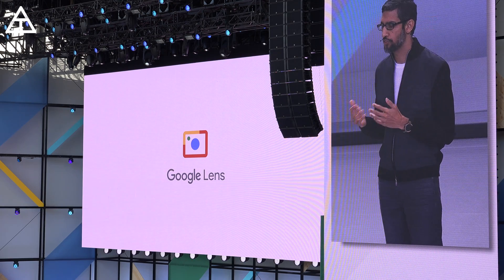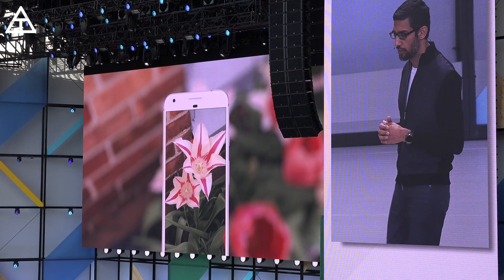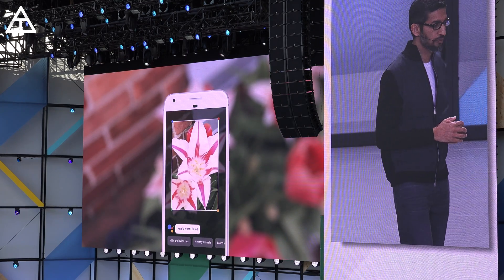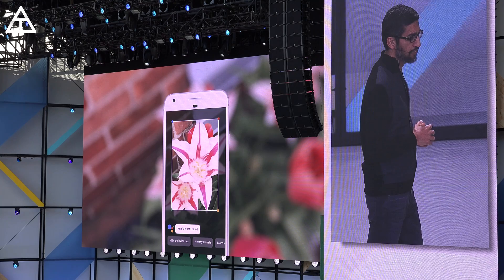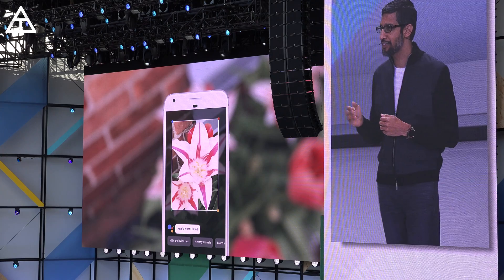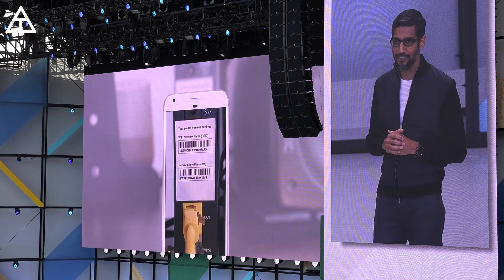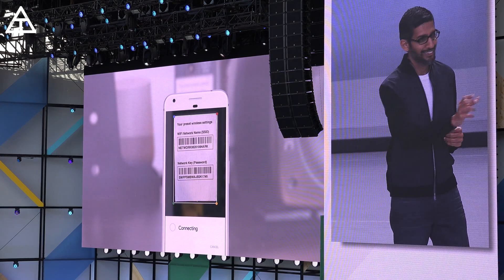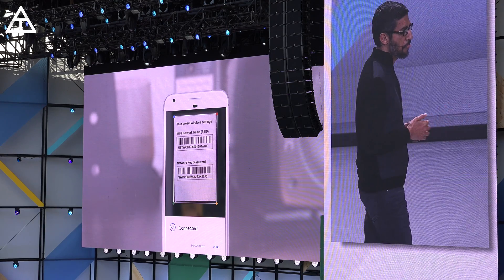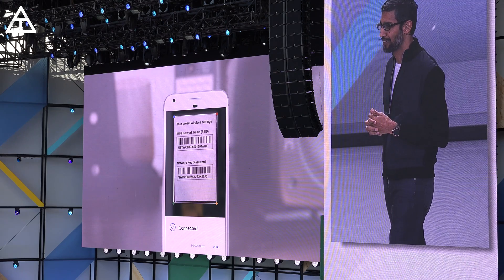So how does it work? For example, if you run into something and you want to know what it is, say a flower, you can invoke Google Lens from your Assistant, point your phone at it and we can tell you what flower it is — great for someone like me with allergies. Or if you've ever been at a friend's place and crawled under a desk just to get the username and password from a Wi-Fi router, you can point your phone at it and we can automatically do the hard work for you.